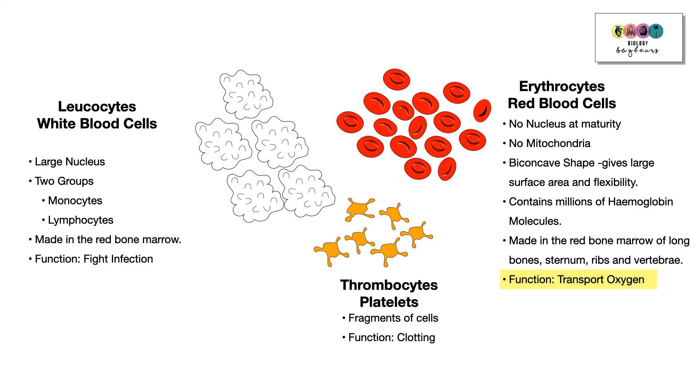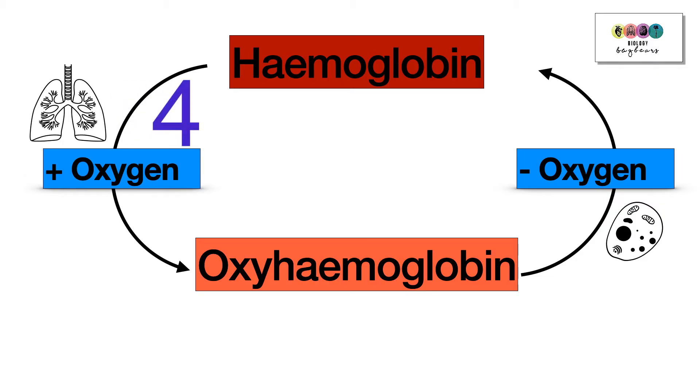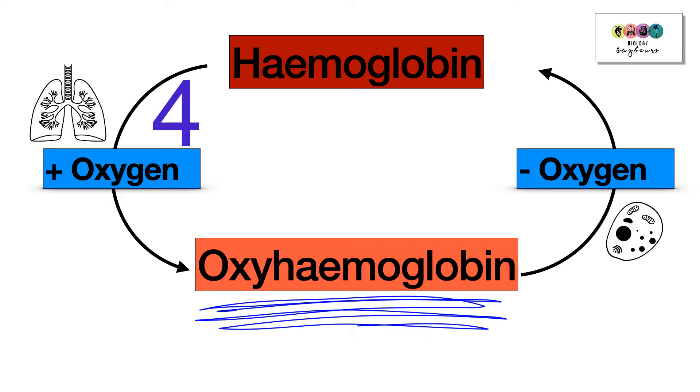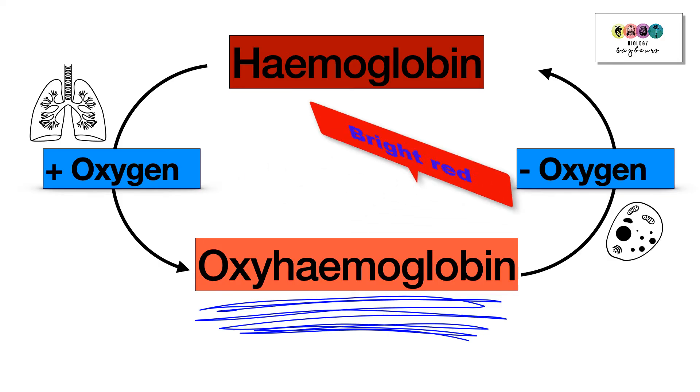Red blood cells transport oxygen because of haemoglobin — this iron-containing protein has a great affinity for oxygen and combines with four oxygen molecules, forming oxyhaemoglobin. Oxyhaemoglobin then gives up those four oxygen molecules when needed.